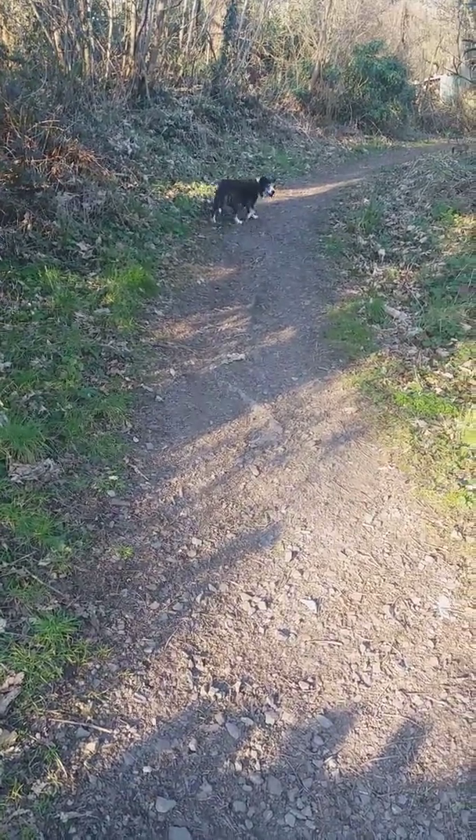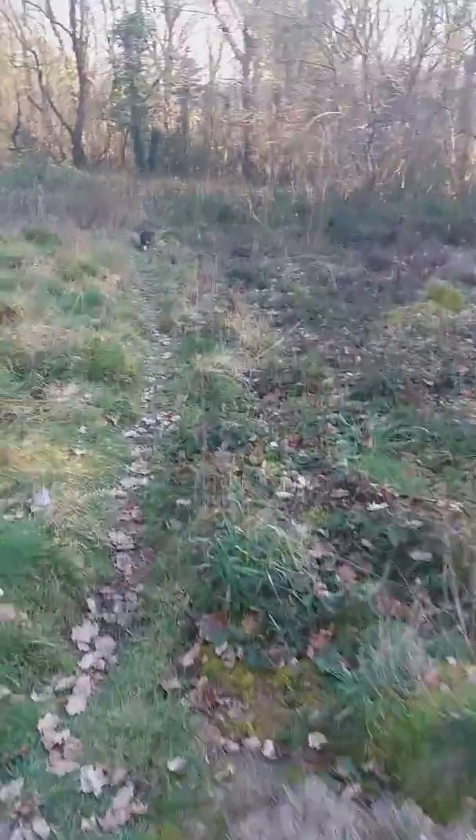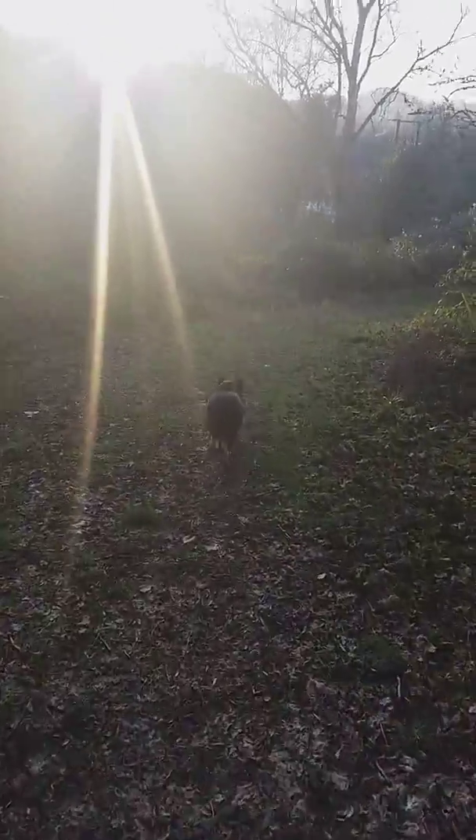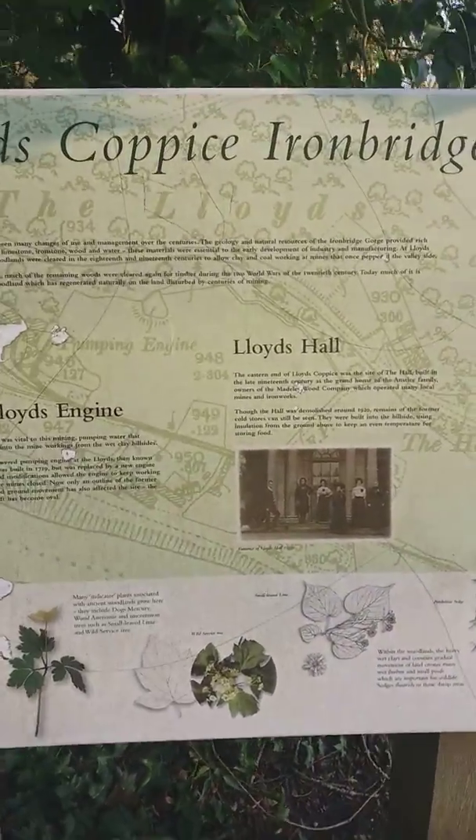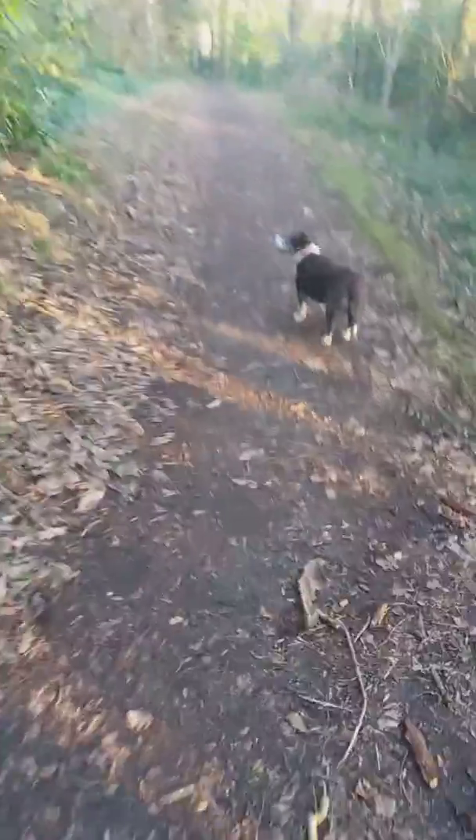Good afternoon folks, this is the entrance to Lloyd's Coppice that comes off Wesley Road. I'm going to walk up the bank into the coppice and I'll come back to you soon. As you can see, Diane's with me again. All right folks, as you can see we're in Lloyd's Coppice now. That bit of bank was a killer, especially with this dodgy chest I've got.